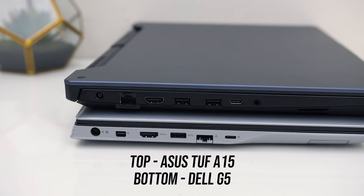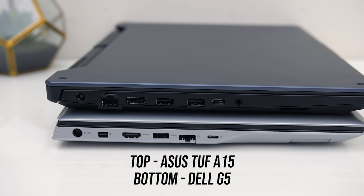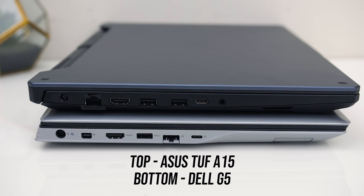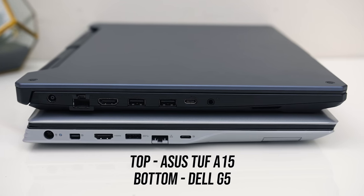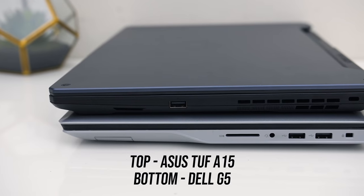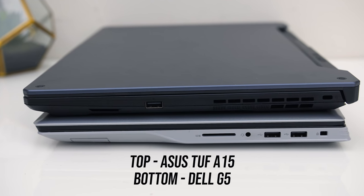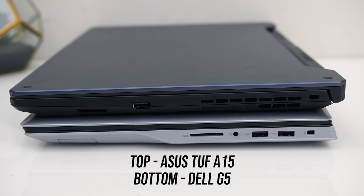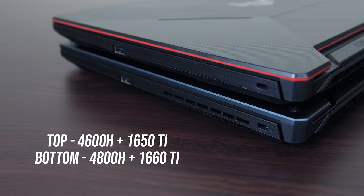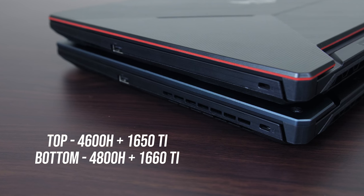On the left, both have the power input, gigabit ethernet, HDMI 2.0 output, and a Type-C port with DisplayPort support. The G5 has mini DisplayPort which the A15 doesn't have, while the A15 has its 3.5mm audio combo jack on this side as well as an additional USB Type-A port — all Type-A on this side are 3.2 Gen1. On the right, the G5 has its 3.5mm audio jack along with a full-size SD card slot, with all USB Type-A ports on this side being 2.0. The TUF also has an air exhaust vent on this side which the G5 does not, though this can differ between TUF A15 models.